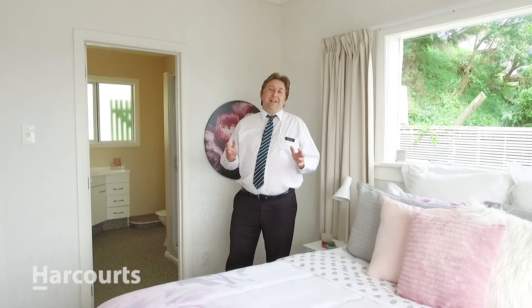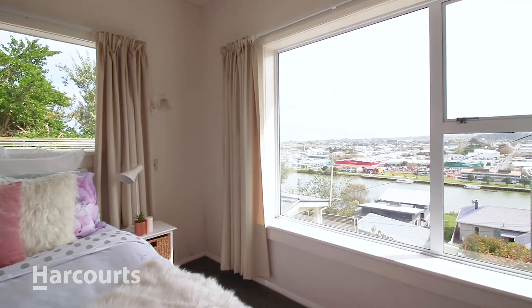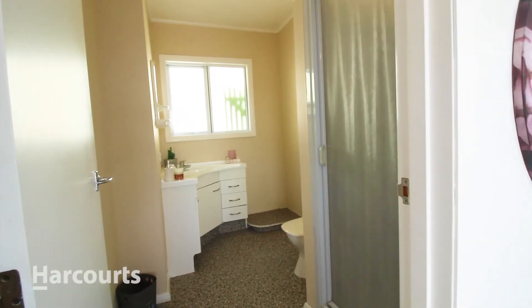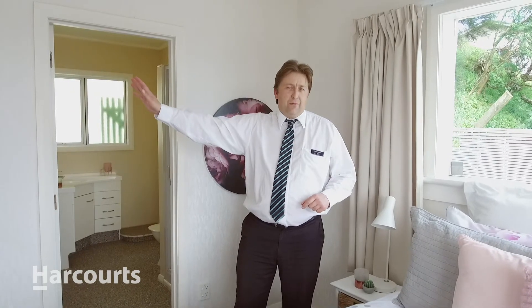We're now on the opposite side of the house, which has its own unique views. It's got its own private bathroom and its own central heating system on this side. You can actually block it off and close it off from the rest of the house as its own private flat.